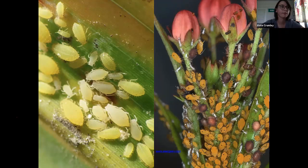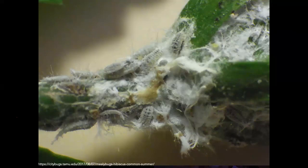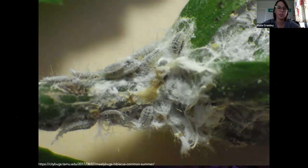Does anybody know what these are? These are real small and they can make a big mess. Mealybugs. These do the same thing with the sugars. They make that wax — the white stuff all over it — and that's actually a wax. A lot of true bugs will do that to deter predators. They'll do the same thing as aphids as far as causing sugar problems, feeding damage, and they can transmit disease as well.